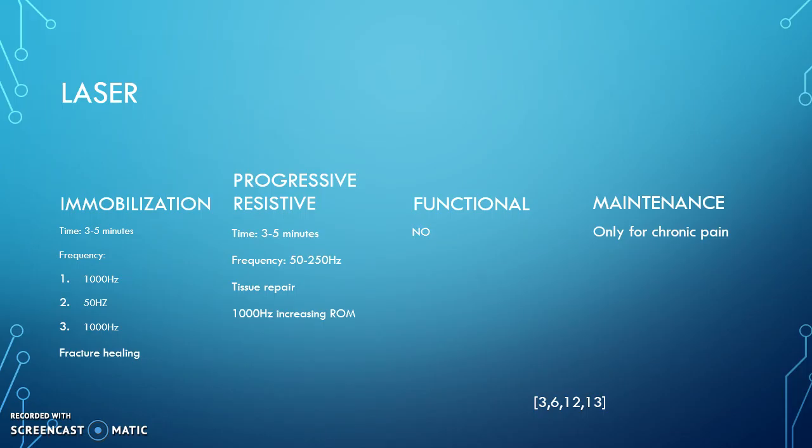Moving to the progressive resistive stage, the time duration is 3 to 5 minutes at a frequency of 50 to 250 hertz for tissue repair. Then we move to 1000 hertz for increasing range of motion, which is definitely one of our top goals for the progressive resistive stage. In the functional stage, there are other modalities that would be more beneficial, so we'll largely overlook laser at this point.